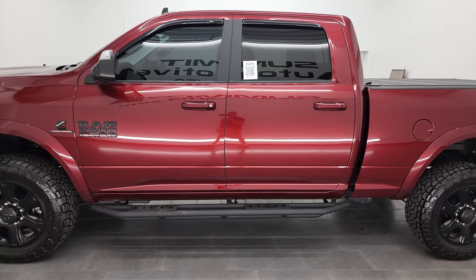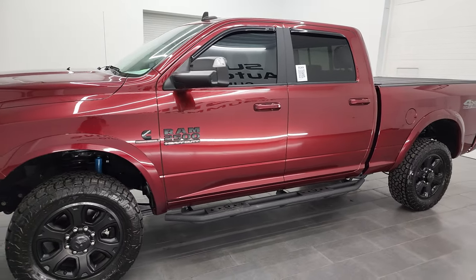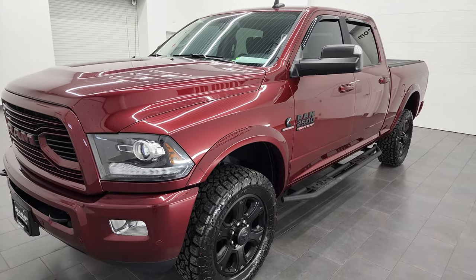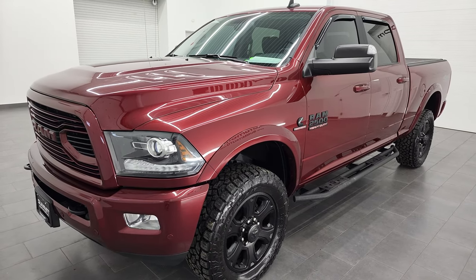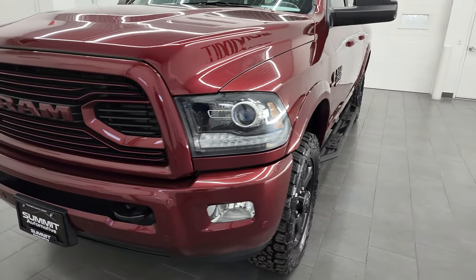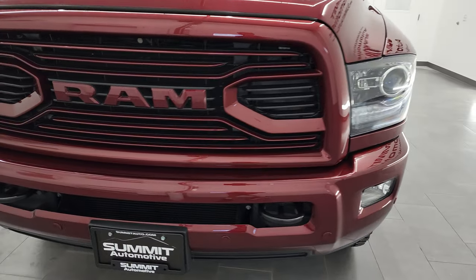This 2018 Ram 2500 has the 6.7 liter Cummins diesel. It has been fully safety-inspected by our service shop, has a fresh oil and filter change, all the fluids have been checked and topped off, and this truck is 100% ready to go.